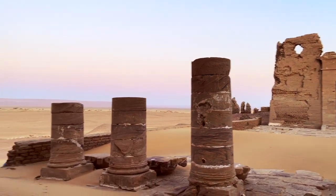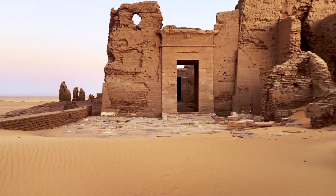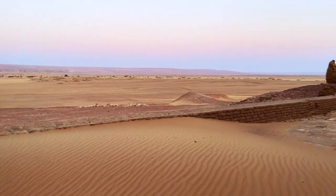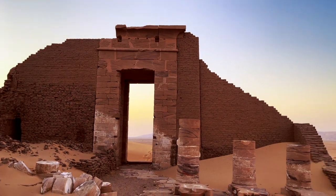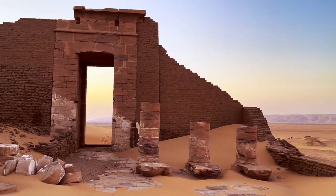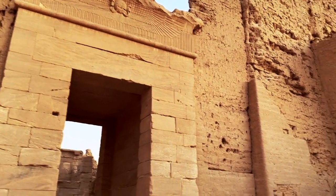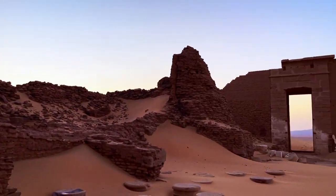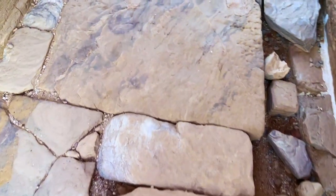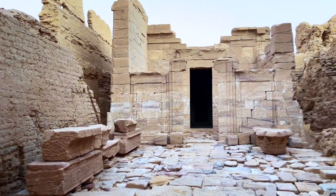After passing through the first pylon, you come to the first courtyard, where five broken columns can be seen and part of the courtyard has been covered by sand. Further ahead is the second sandstone pylon with a solemn and elegant flying sun disk above the lintel. After passing through the second pylon, we came to the second courtyard, which is smaller than the first. In the courtyard, we can see column heads placed in the corners.